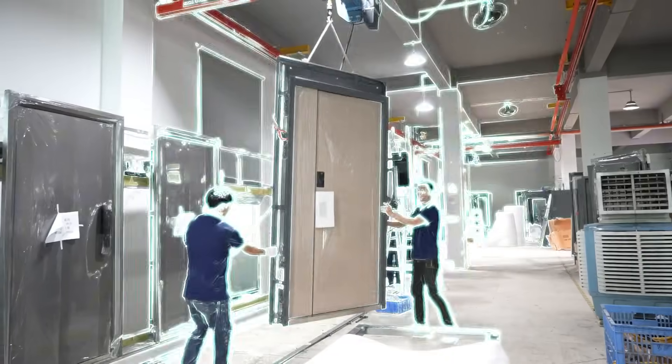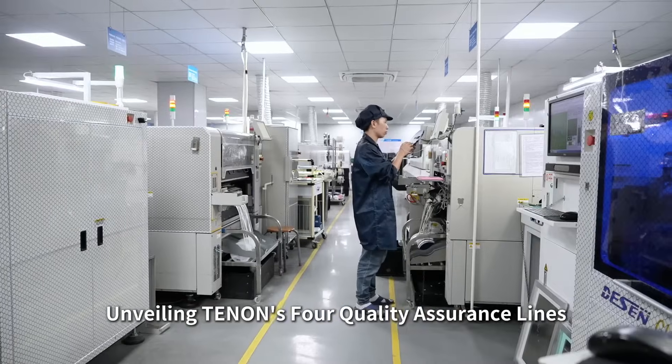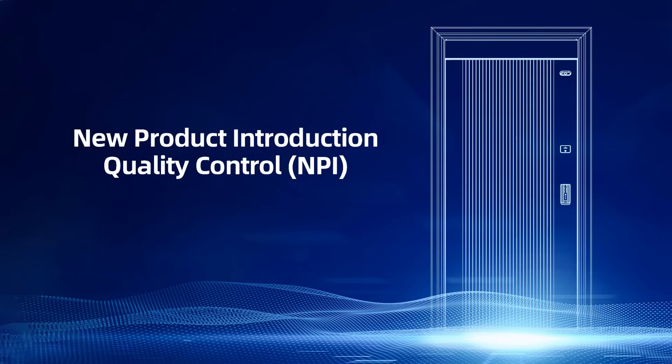With strictness, achieving reliability — unveiling the tenets for quality assurance lines, new product introduction quality control, eliminating risk in the design.